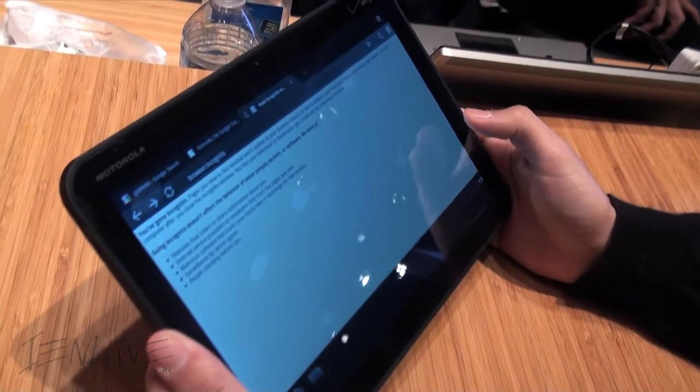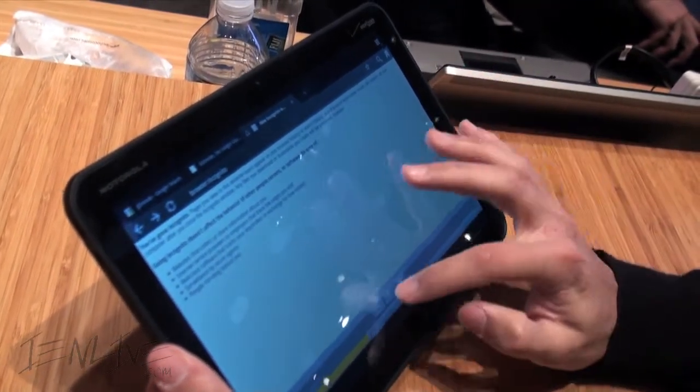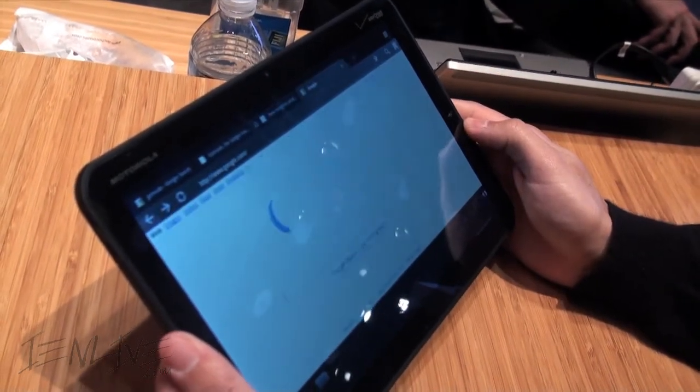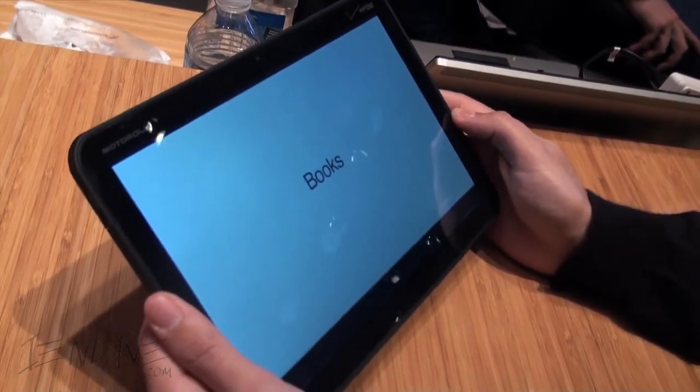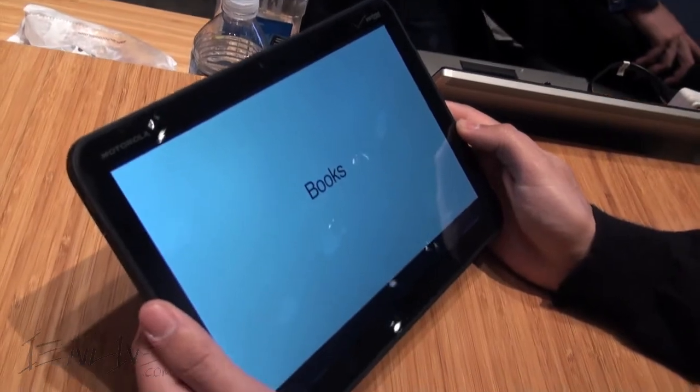You can't interact with it here because it's just a video demo. Google is still putting the finishing touches on Honeycomb, and then they'll be releasing that final build.